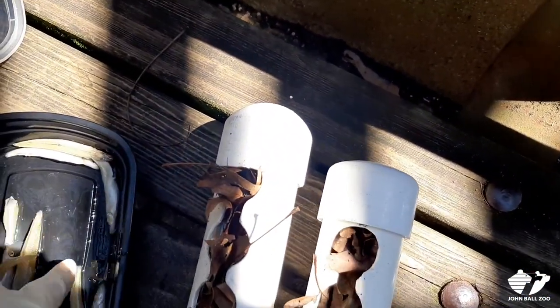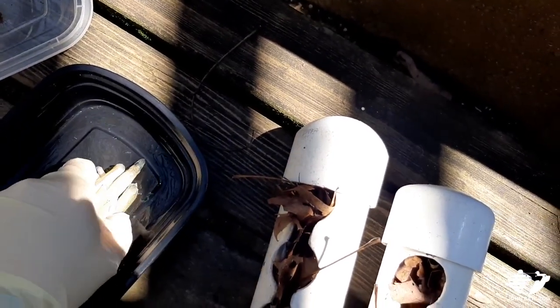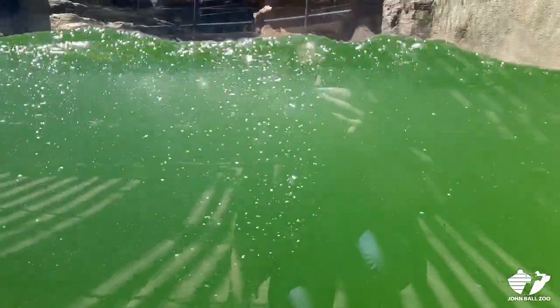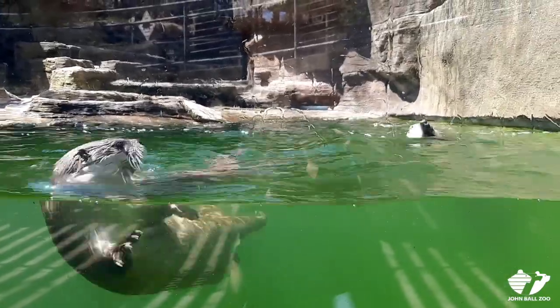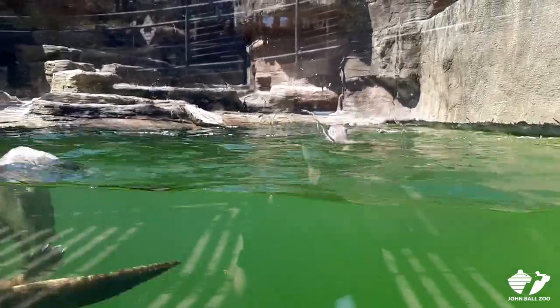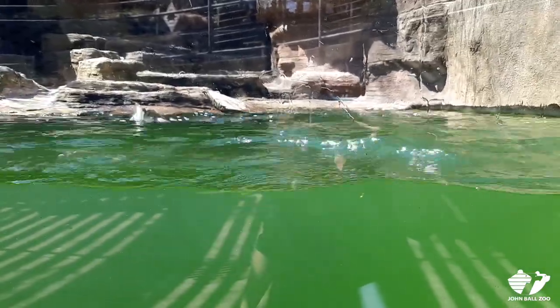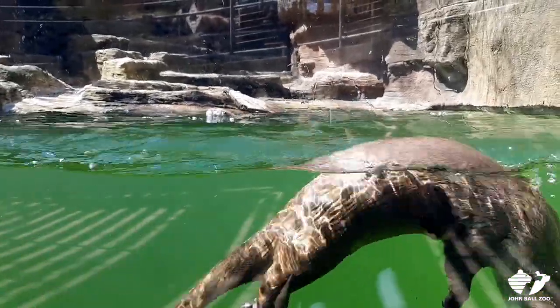First we'll scatter these little extra fish in — see if we can give you guys a chance to watch them underwater. They're pretty charismatic. You can see they're definitely ready. They're too fast — I think they already got most of them. This is the fun battle we get to do all the time, trying to keep them busy because they find everything so quickly. They're great little hunters.